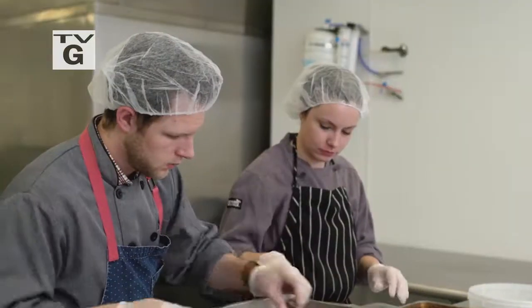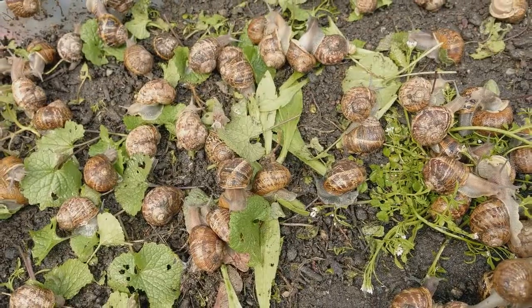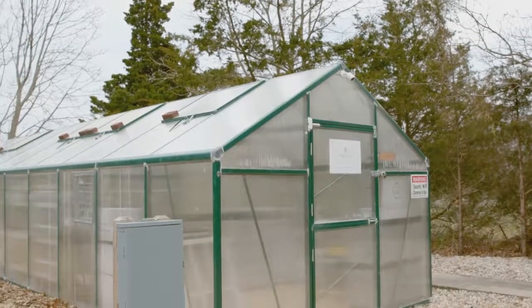Tucked away in a tiny greenhouse on the North Fork of Long Island, Taylor and Kate Knapp are hand-raising tens of thousands of snails in the country's first USDA-certified snail farm. Today on Tastemakers, we're heading east to meet two of the country's few snail farmers.